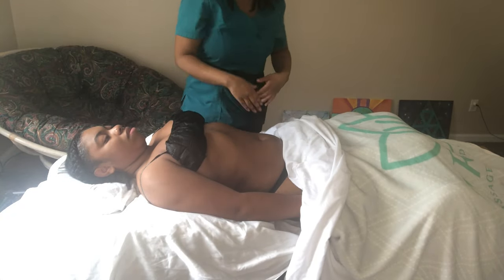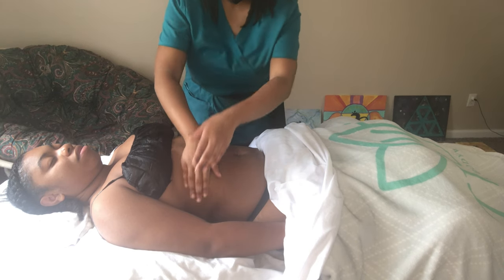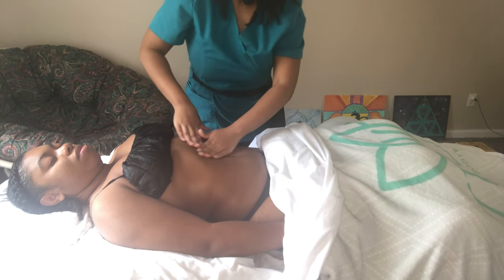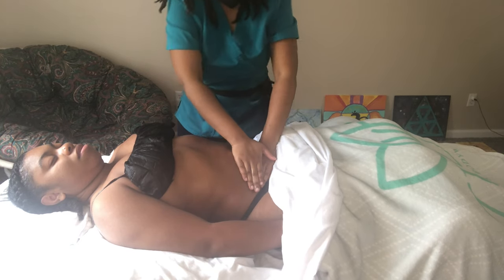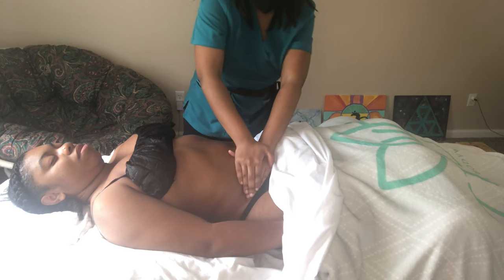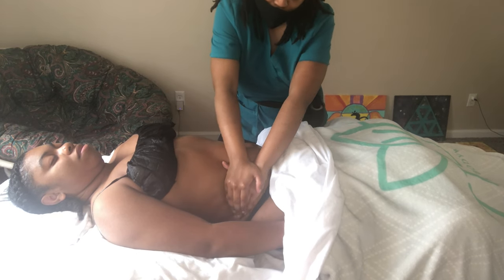Oftentimes when I have clients with tummy tucks they will have a drain. If they do have a drain, I am putting the drain off to the side, making sure my hands are clean — sometimes I will wear gloves. I am starting from the opposite side of where I am standing so that I can get some traction. I'm going down the body starting at the upper lats, down towards where the incisions would be in her lower abdominal area, and then going into a U-shape motion up towards the thoracic drainage duct, which is right above her breast — pushing the fluid all the way up. That's the only way for this fluid to drain.